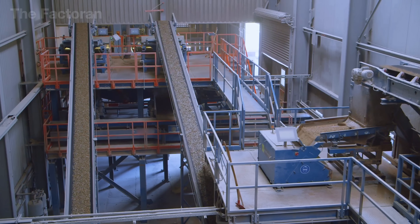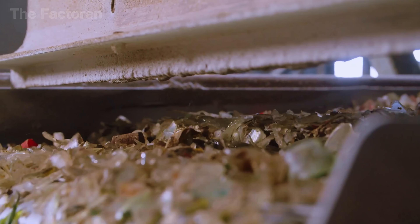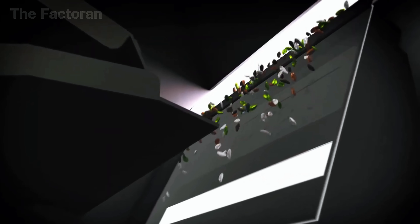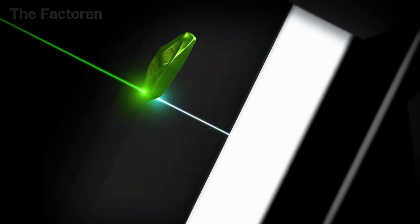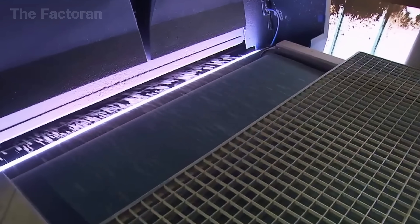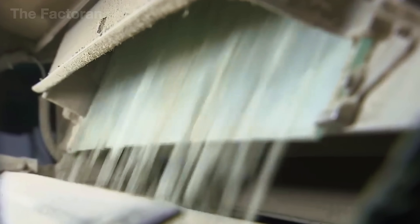The cullet is carried to a powerful suction system and blasted with a strong stream of air, stripping away any leftover label fragments. It then moves into the optical sorting system — the most precise step in the entire process. As the glass cascades down like a shimmering waterfall, laser sensors continuously scan each fragment to detect its color and composition. The moment brown glass, green glass, or a stray ceramic shard is identified, the system fires a precise puff of air shooting it into a separate stream, processing tens of thousands of pieces every single minute.